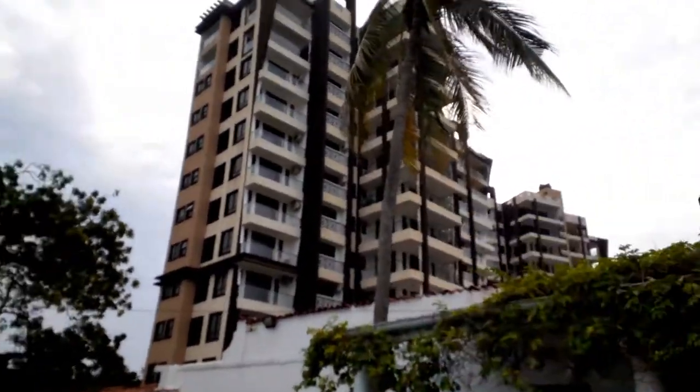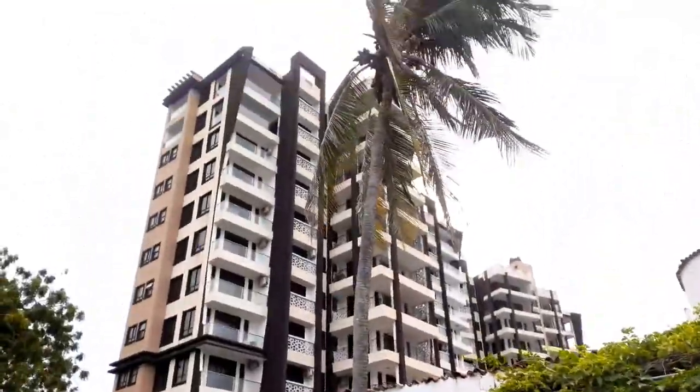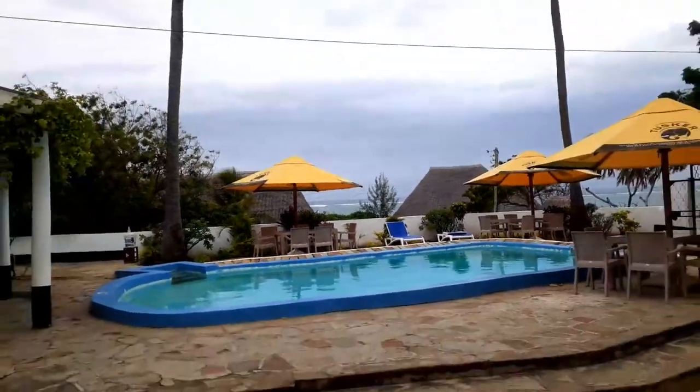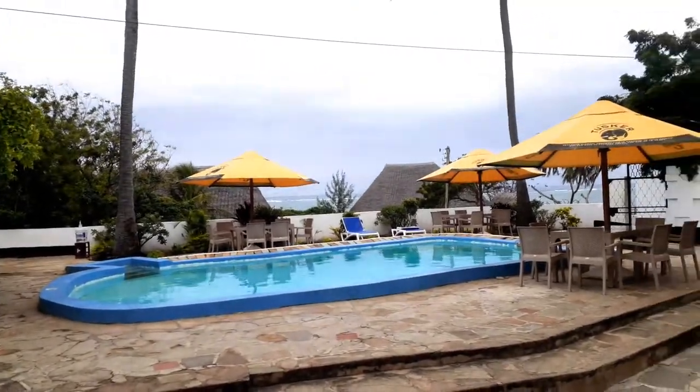Behind me, can you see that beautiful apartment? That's Niali — that's Mombasa Beach, guys.